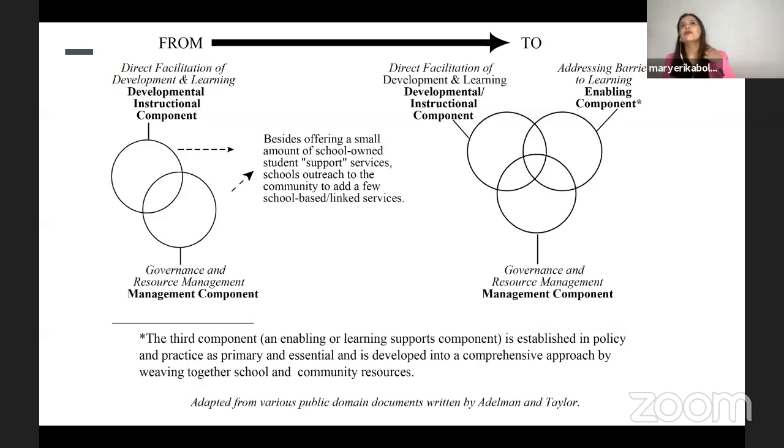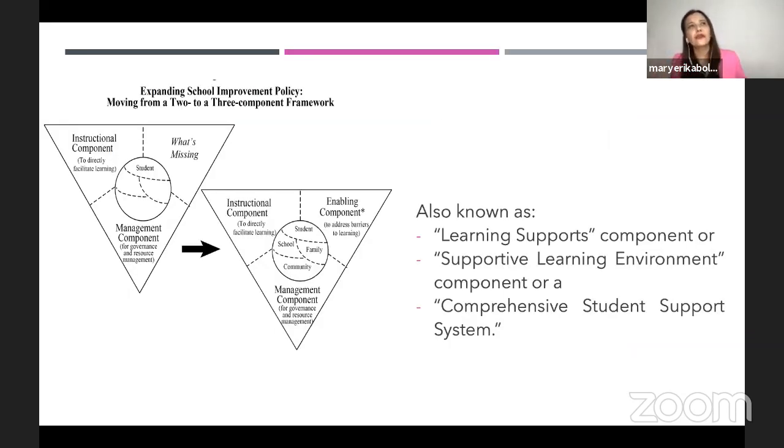From a two-concept framework, we now go to a three-concept framework — from direct facilitation of development and learning, we now go to addressing barriers to learning. Other reputable sources call this the learning supports component, the supportive learning environment component, or the comprehensive student support system. Whatever name you call it, it shall give us a great advantage in improving our school improvement plan.